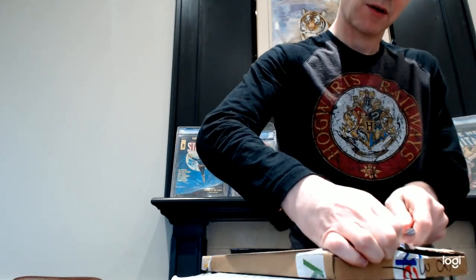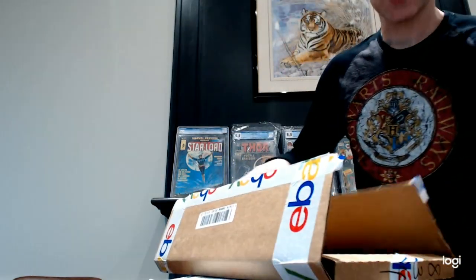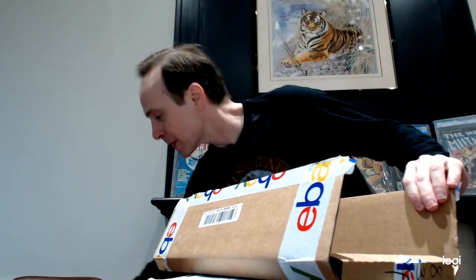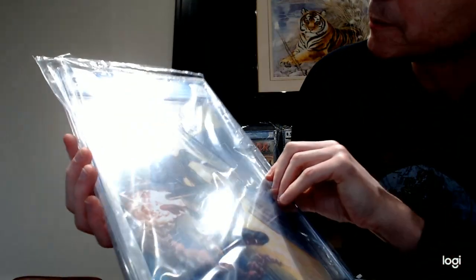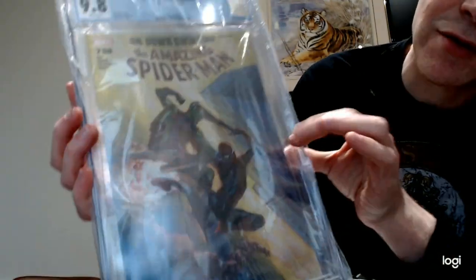Let's do this first one. This is one of the first times when I open a box and it's not too complicated to open up. This one is CGC 9.8 and it's the new Red Goblin. This is Amazing Spider-Man 7.98.